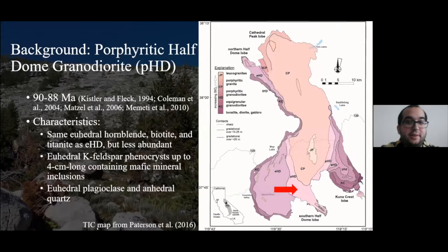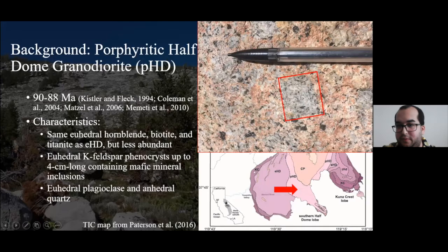The next innermost unit is the Porphyritic Half Dome granodiorite, 90 to 88 million years old. It's very similar in mafic minerals to the Equigranular Half Dome, but those mafic minerals are less abundant. What is very distinct is that potassium feldspar is now phenocrystic — much larger and euhedral compared to the groundmass — at maximum about four centimeters long. Typically these phenocrysts also contain mafic mineral inclusions that are oriented following the crystallographic structure of K-feldspar.